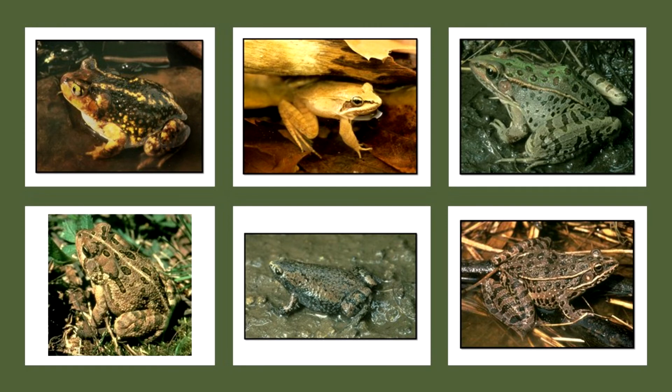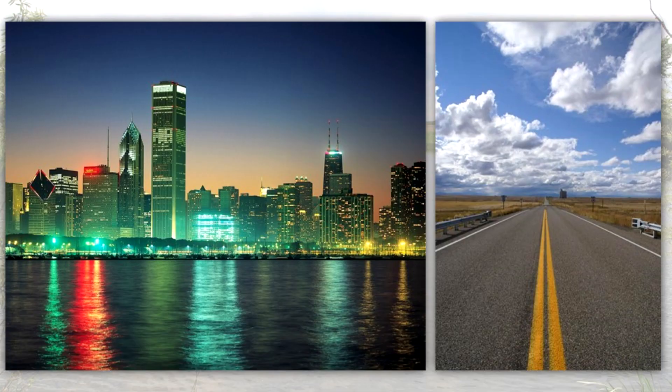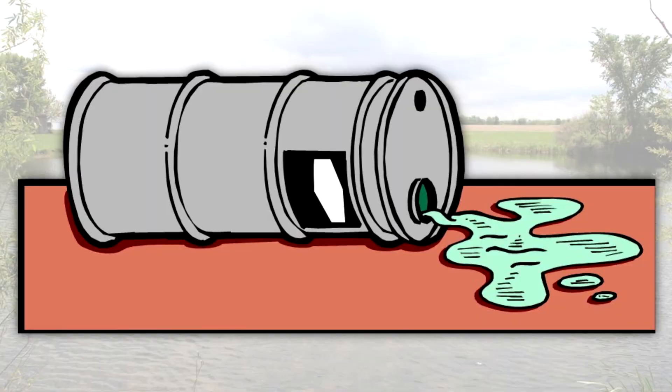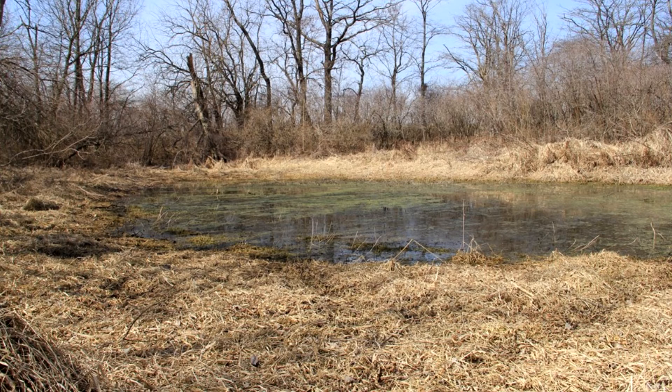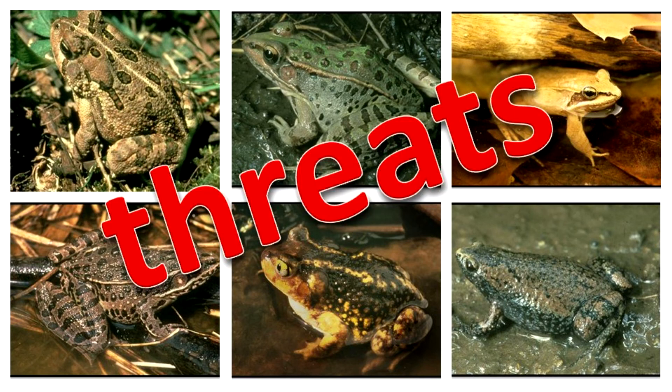Adult frogs and toads eat enormous amounts of insects and other small invertebrates annually. Their value in controlling pests near homes and crops has gone largely unrecognized. Man has altered and destroyed millions of acres in Illinois by building towns and roads, converting land use to agriculture, polluting lakes and streams, and by draining and filling swamps and marshes. Such habitat destruction remains one of the largest threats to frogs and toads. Many populations have already been eliminated through habitat loss.